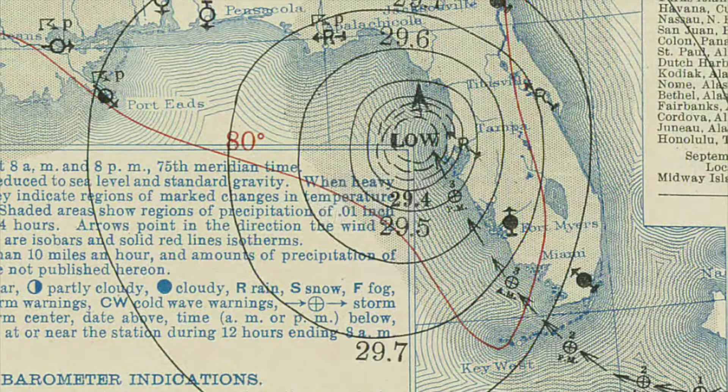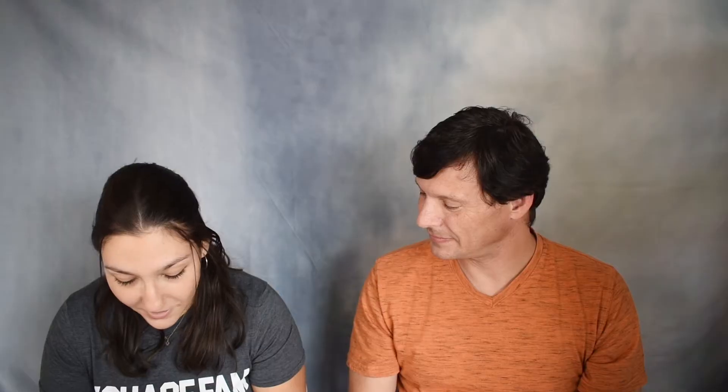Number 17: the 1935 Labor Day Hurricane, which caused 408 deaths and $110 million in damages. That one hit the Florida Keys — not a large population back then and costs were much lower even accounting for 2021 dollars. We've heard stories about people being stuck, a really sad and devastating story. Maybe we'll do a case study on it down the road.